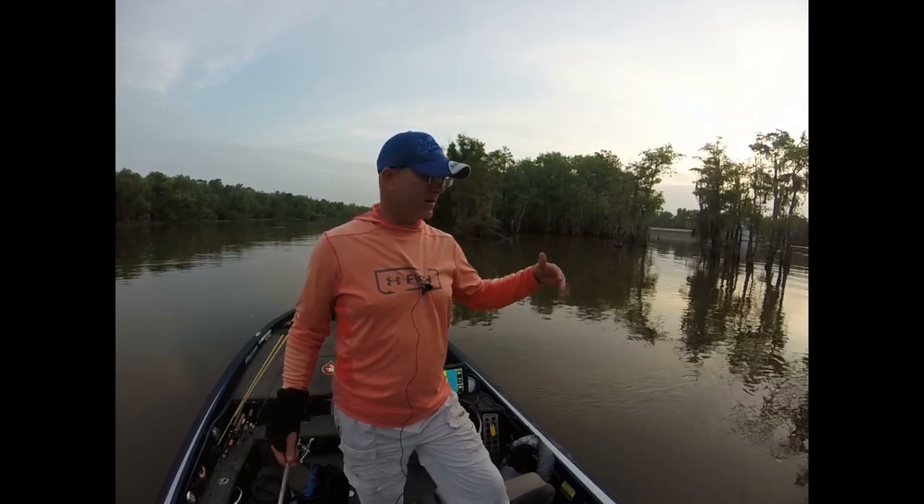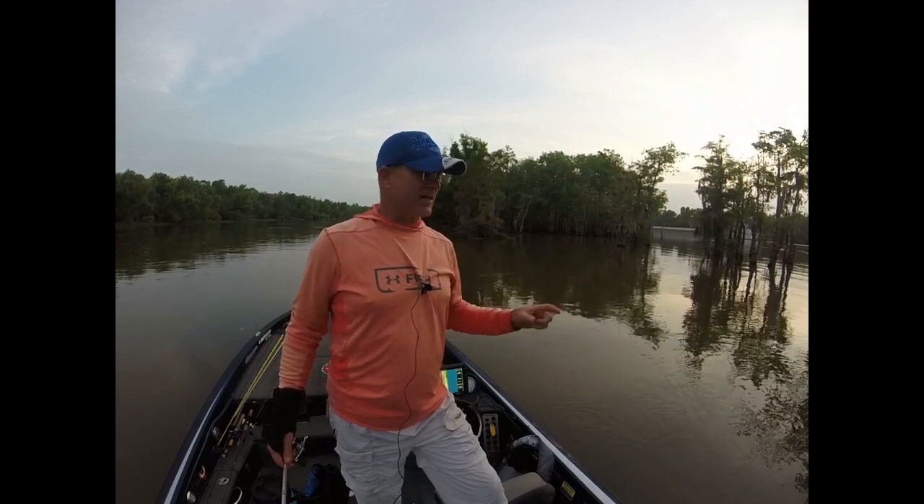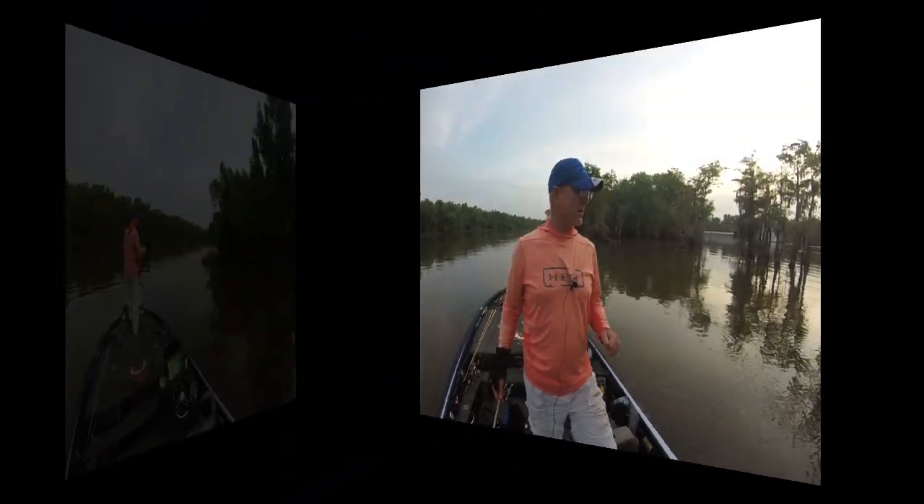Especially if we can find the shallow spots with cover close to the deep water — that's where they've been holding. So here we go, let's see if we can get some more.